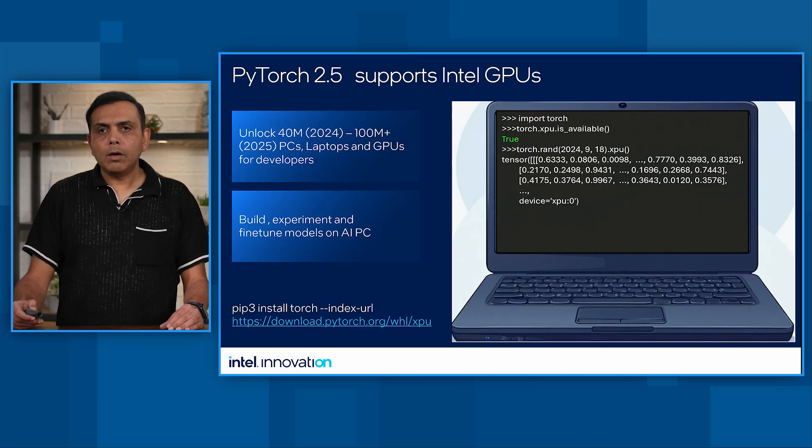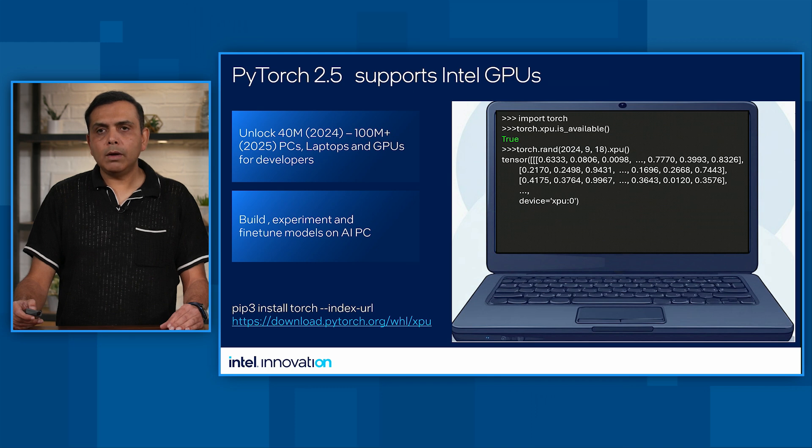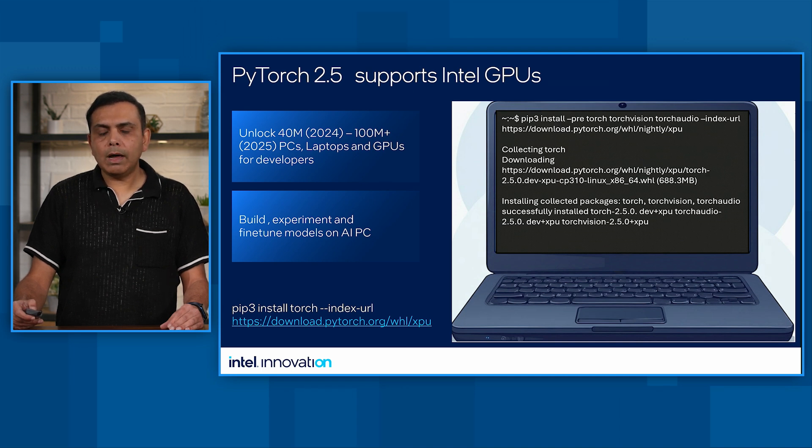We are announcing PyTorch 2.5 support for Intel AI PCs. As Intel continues the journey to bring AI everywhere through ubiquitous hardware and software, we have enabled Intel GPUs to support PyTorch 2.5. This will allow developers to experiment, prototype, and fine-tune models on an AI PC built with the latest generation of Intel processors. We will unlock 40 million PCs and laptops by 2024, with volume growing to 100 million PCs by end of 2025. Since most PCs and laptops ship with Windows, we have enabled initial Windows OS support for PyTorch, making it easier for everyone to build, experiment, and fine-tune models on AI PC.